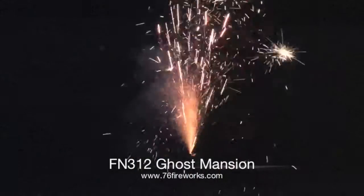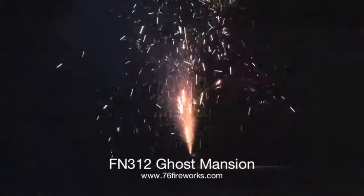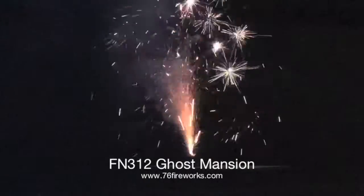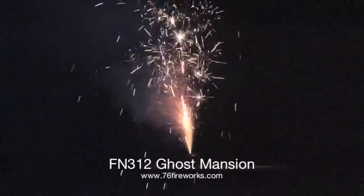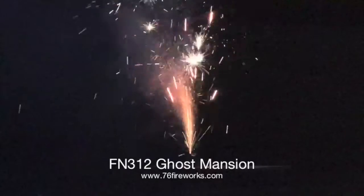Number 4 is the FN312 Ghost Mansion. The unique shape and packaging of this fountain is sure to excite viewers. The windows glow green, giving a unique effect to the show. This product has a great price per unit so it appeals to all types of shooters and retailers.